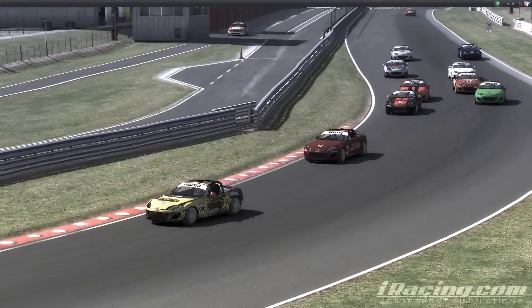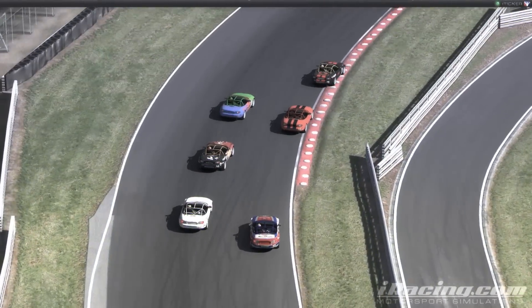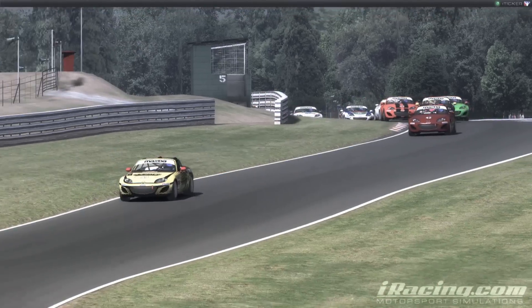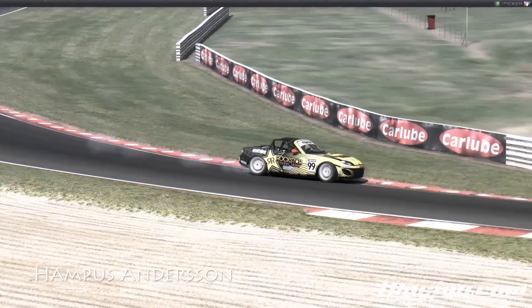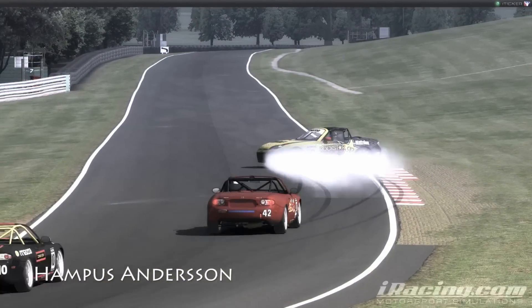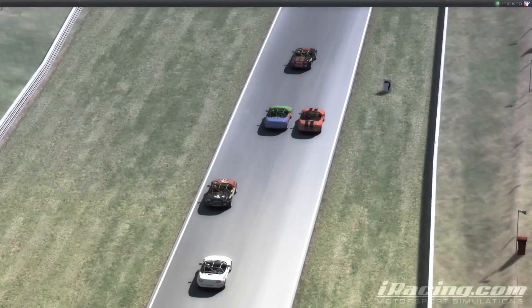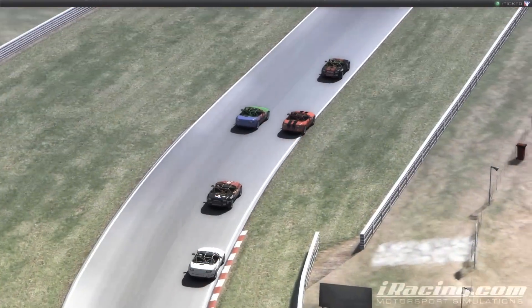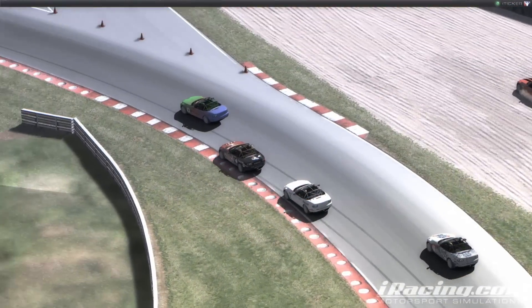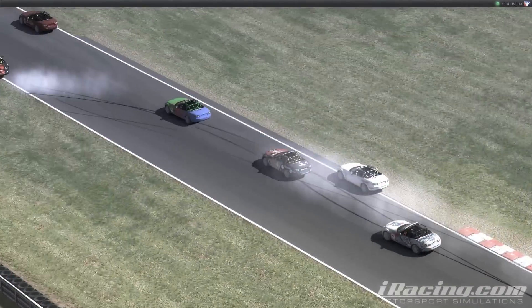Hampus is early on, heading towards a safe drive. But already here in turn number 2, he goes a bit off the race line and unfortunately he spins around. We see it again here in the replay. Also take a look at Jimmy Larsen, just pushing David Hathlin off just a little bit. I don't think that was intentional, but still unfortunate.